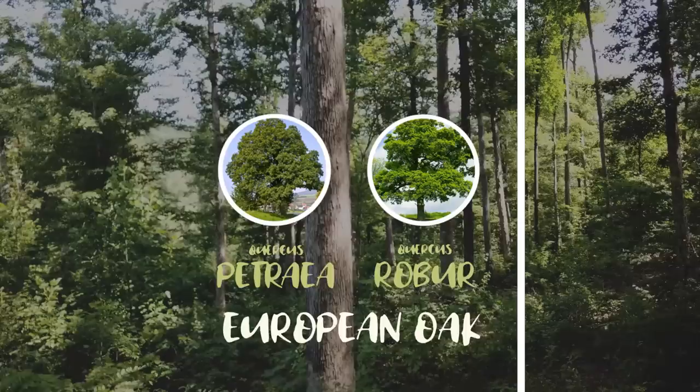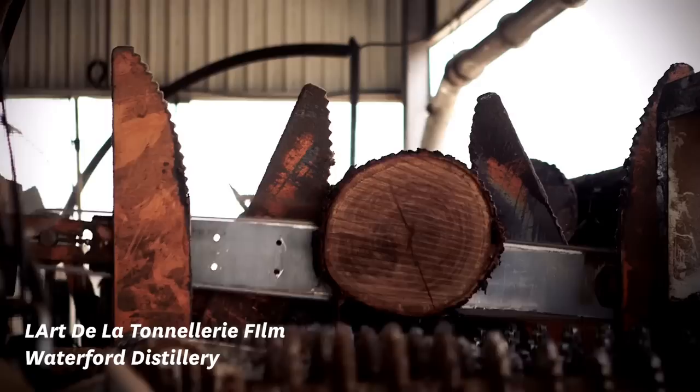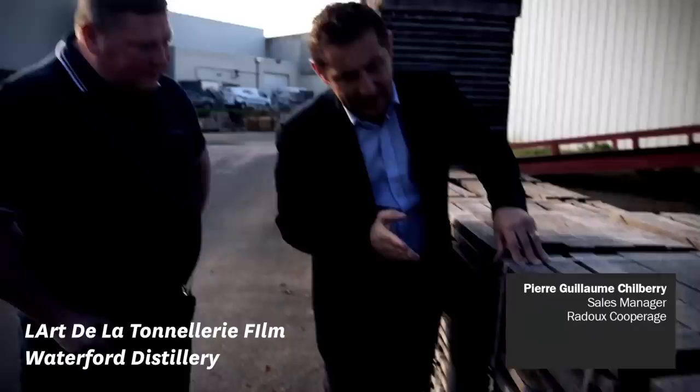American oak, Quercus alba, is the most common oak used within Scotch whisky, and that's because it's really high in tylosis, which means it can be sawn rather than hand split. French oak is very different — American oak you can cut, you saw it, whereas French oak you need to split it. So the labour cost of making barrels with this oak is a lot less than using European oak.